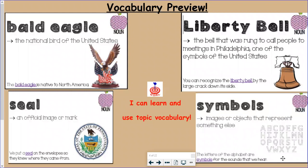Our first vocabulary word is bald eagle. A bald eagle is the national bird of the United States. The sentence says: the bald eagle is native to North America — that means the bald eagle can be found in North America.